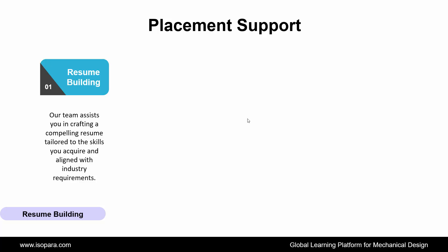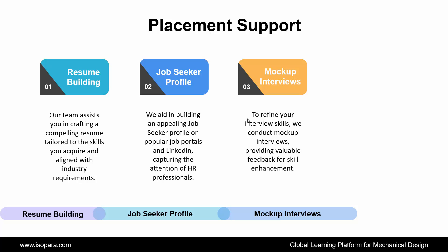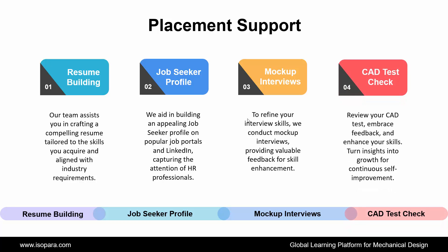Now, the final section is placement support. IsoPara provides placement support to all learners through the following ways. First is Resume Building: our team assists you in crafting a compelling resume tailored to the skills you acquire and aligned with industry requirements. Second is Job Seeker Profile: we aid in building an appealing job seeker profile on popular job portals and LinkedIn, capturing the attention of HR professionals. Third is Mock Interviews: to refine your interview skills, we conduct mock interviews, providing valuable feedback for skill enhancement. And the last is CAT Test Review: review your CAT test, embrace feedback, and enhance your skills. Turn insights into growth for continuous self-improvement.